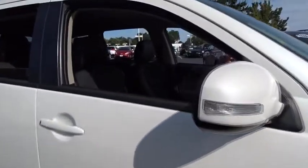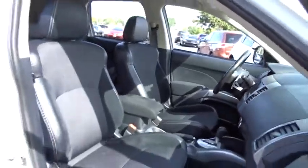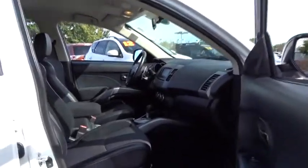This vehicle has less than 95,000 miles. Here are some of this vehicle's great options: traction control, keyless entry, dual airbags, Bluetooth, power steering, air conditioning front.